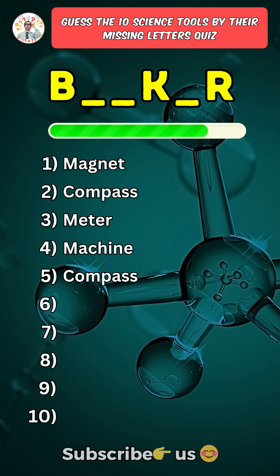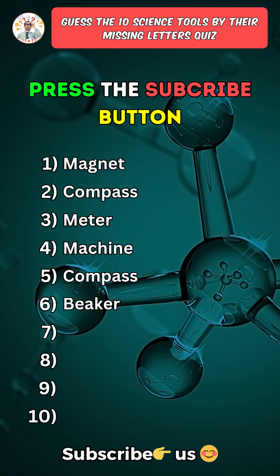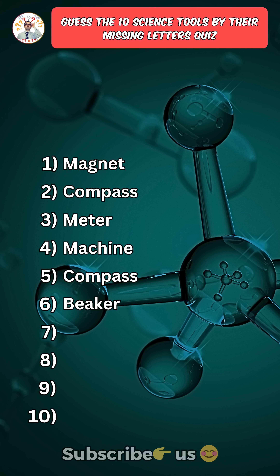Sixth one: Beaker. Press the subscribe button if you answered the first six correctly without googling.